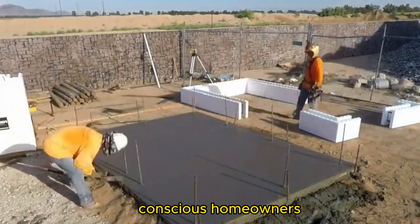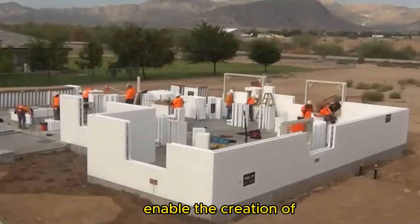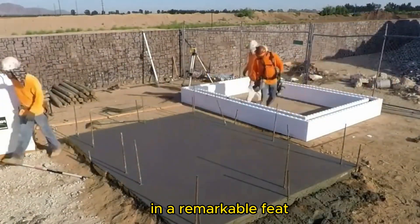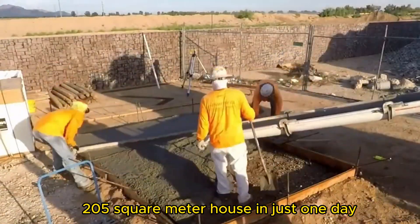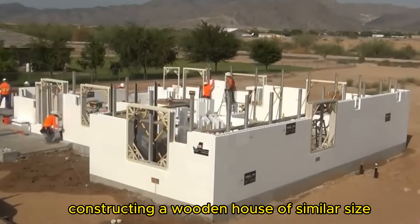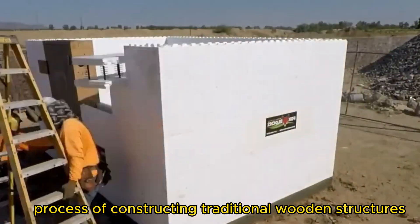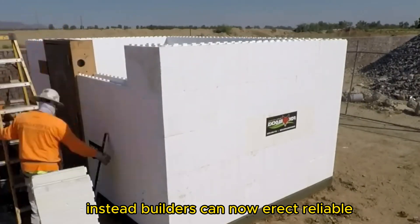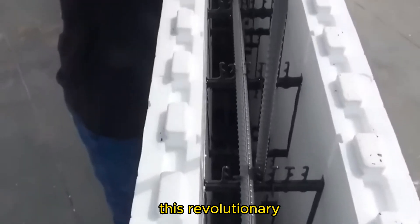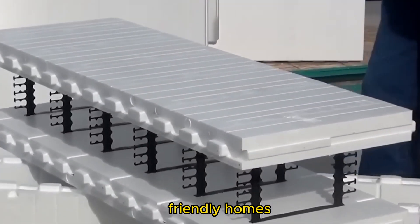Thanks to Fox Blocks, the possibilities for swift and efficient construction are limitless. These ICF blocks enable the creation of energy-efficient and durable buildings in record time, while requiring minimal labor. In a remarkable feat, the company managed to build a sizable 205-square-meter house in just one day with a lean team of only 13 individuals. Constructing a wooden house of similar size could take several laborious months. With ICF technology, builders can now erect reliable, robust, and energy-efficient buildings in a matter of days, using significantly fewer resources — truly changing the game for homeowners and builders alike.